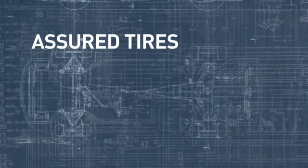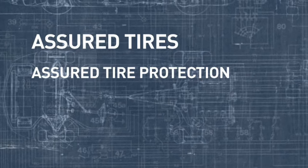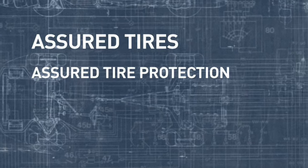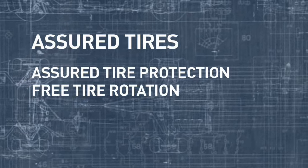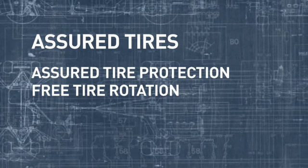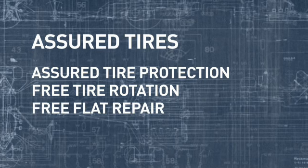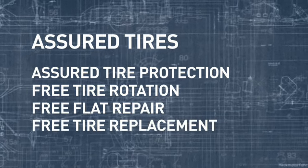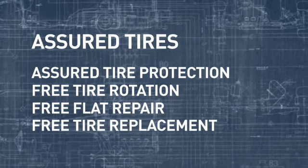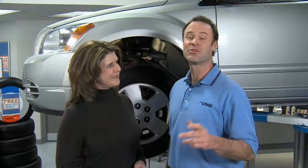When you do, check out Assured Tires from Lithia — top quality tires for all makes and models, and a great value because they come with Assured Tire Protection standard. That means free tire rotation at any Lithia service center, free flat repair if you get a flat, and free tire replacement if any Assured Tire fails.